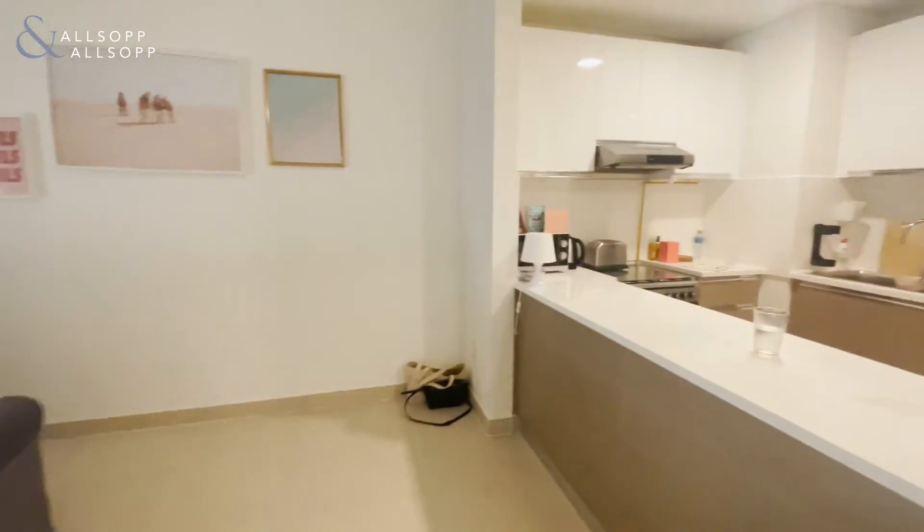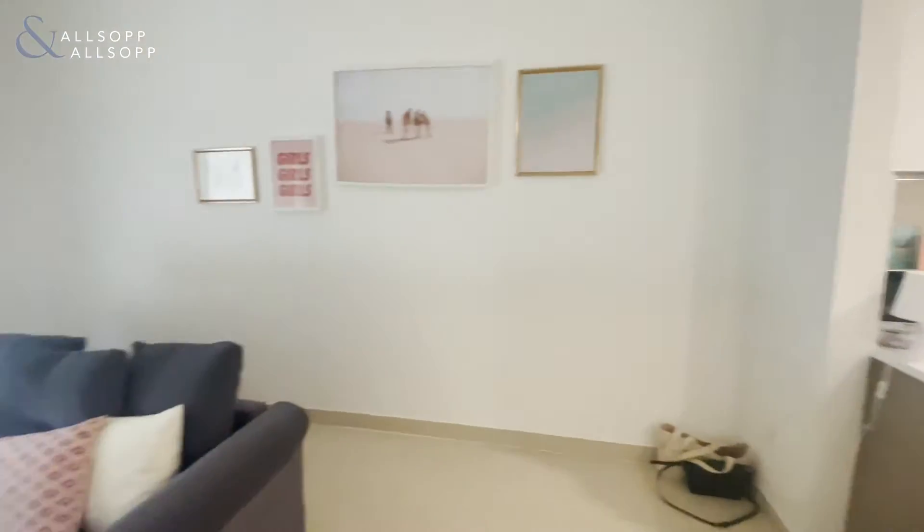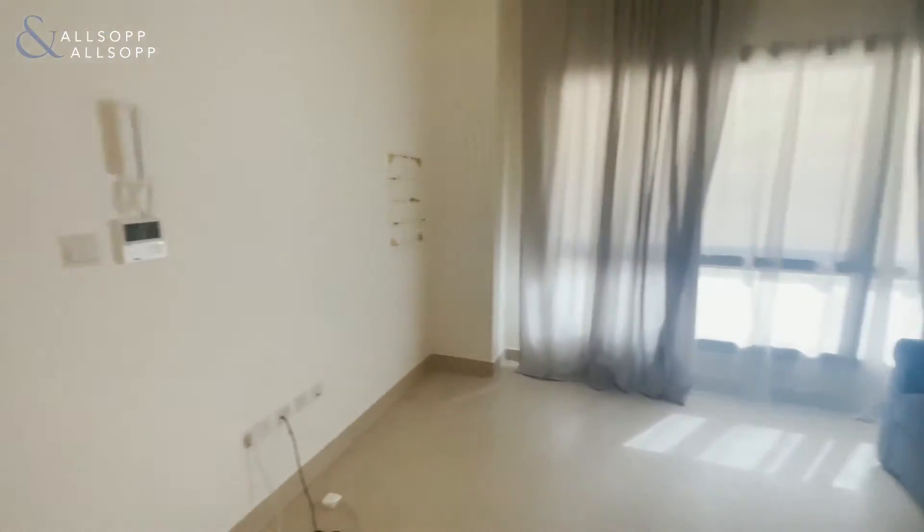On the left-hand side you are welcomed by a powder room, and as you walk further into the property you also have the open-plan living, kitchen and dining area, separated by the breakfast counter.